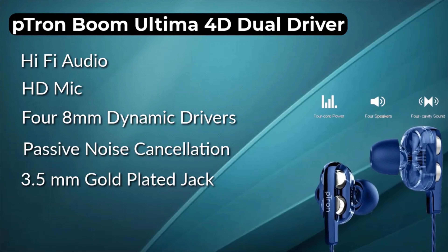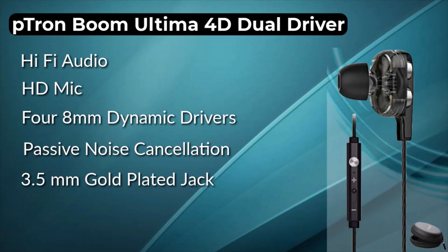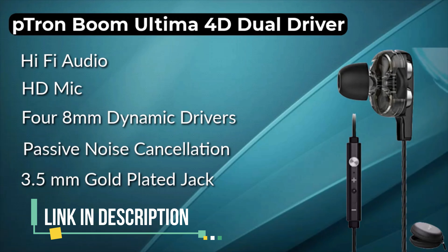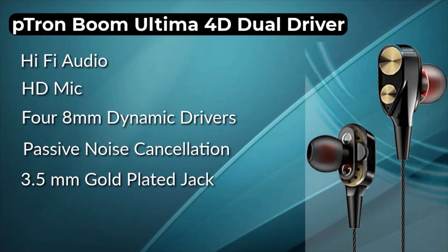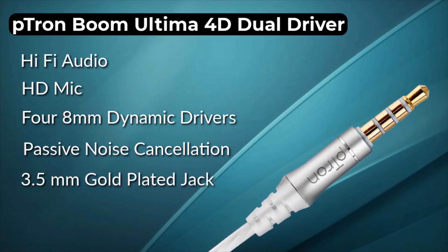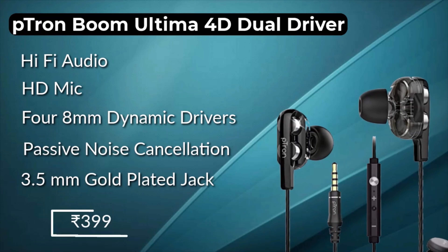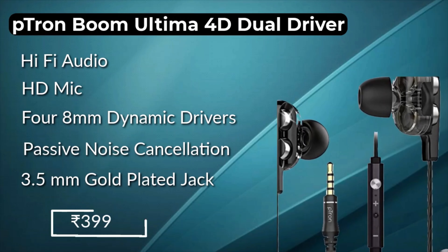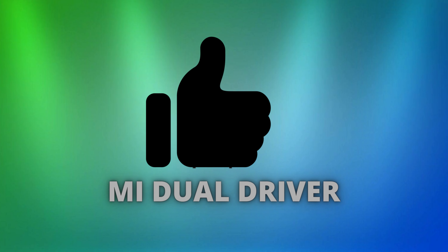Number 2 is the MI Dual Driver Earphones. These earphones produce very loud output and feature magnetic earbuds with a tangle-free design. They come with dual dynamic drivers — 8mm and 10mm — each with passive noise cancellation, giving you crisp vocals and rich bass. There's a 3.5mm gold-plated jack and 3 control buttons. The price tag is 799 rupees, and on sale you can get them for around 600 rupees.